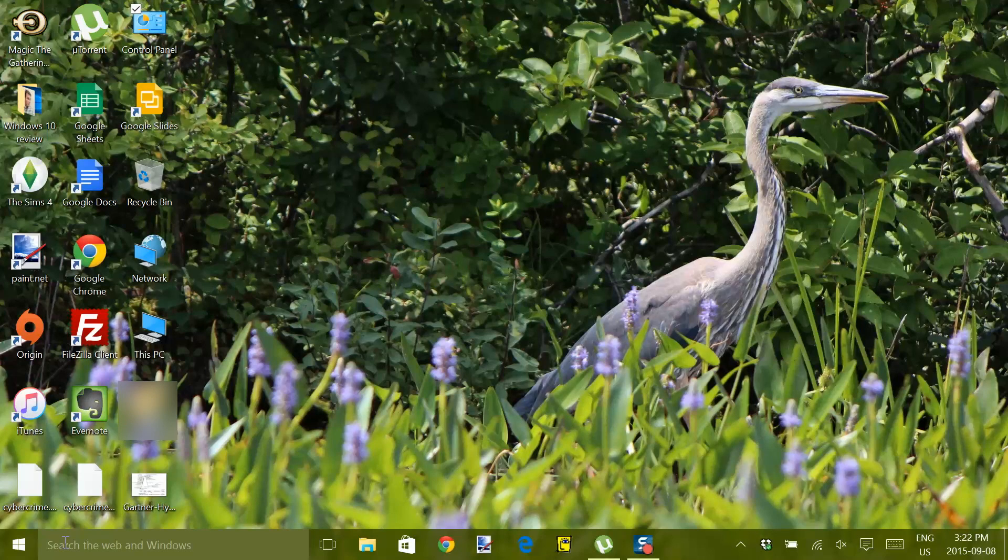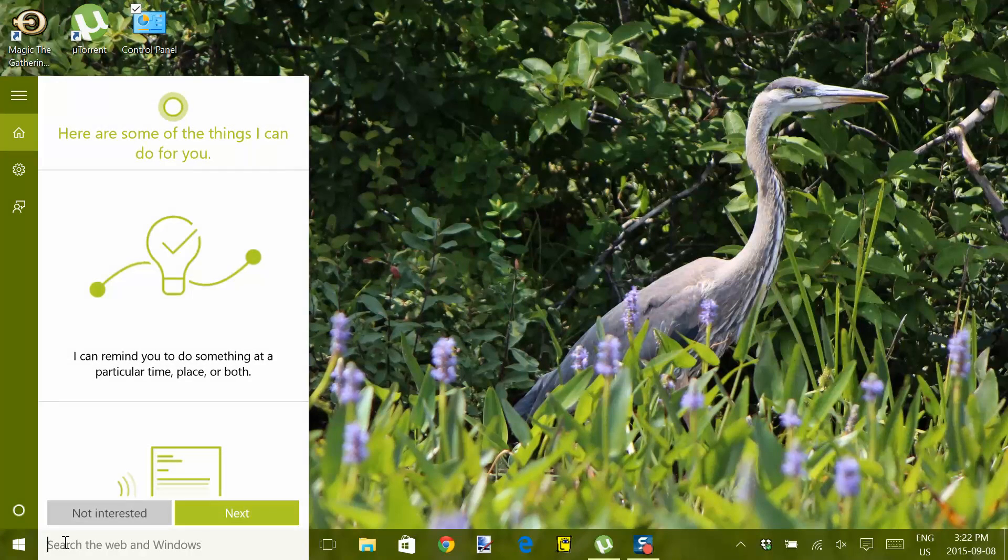A little sneaky, perhaps, but it gets the job done, and you don't even need a fake passport. Click the search bar next to the start menu and see Cortana activate.